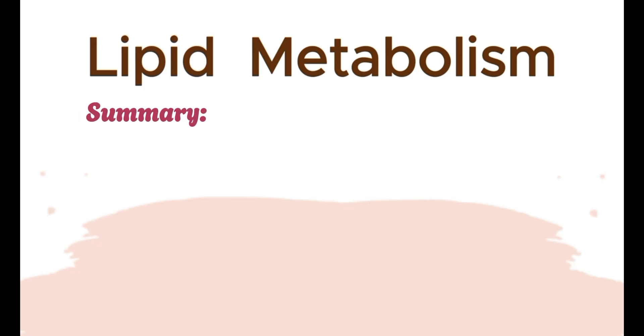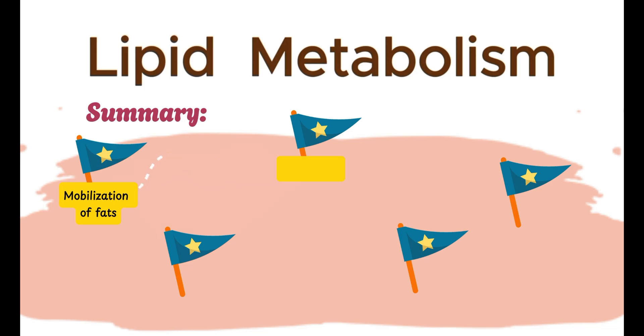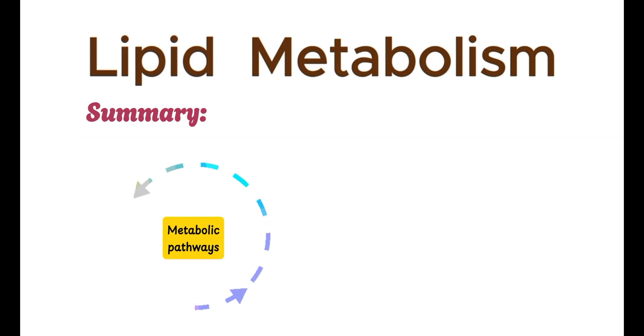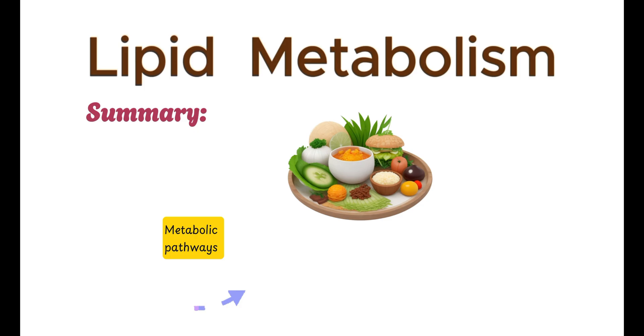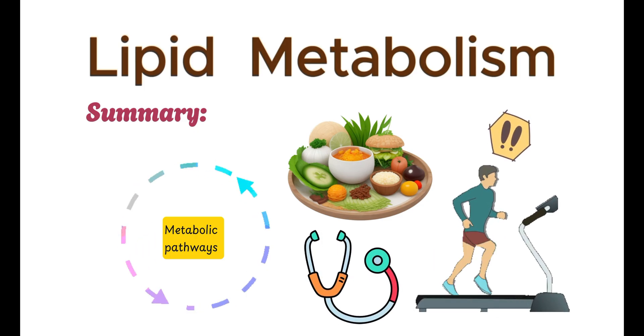In summary, fat catabolism is a multi-step process that converts stored fat into usable energy. It begins with the mobilization of fats, followed by their activation and transport into the mitochondria, and culminates in beta-oxidation and the production of ATP. Understanding fat catabolism not only highlights the complexity of our metabolic processes, but also underscores the importance of maintaining a balanced diet and engaging in regular physical activity to keep our energy levels in check and promote overall health.